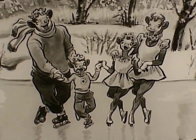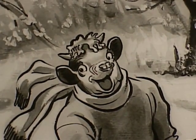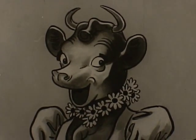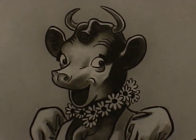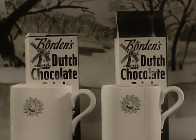Borden's Dutch chocolate, made with real Dutch cocoa, tastes so good. Makes you feel so good, too. And it's ready mixed. So easy to use right from the carton, hot or cold. Ask your mom to get some today. Borden's Dutch chocolate.